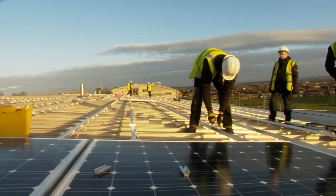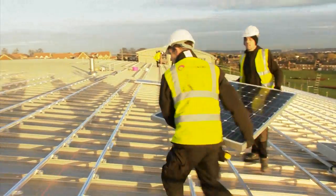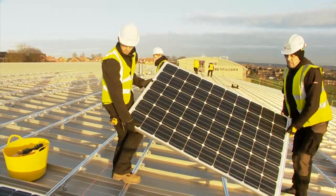For the College it means a cut in electricity bills for the sports hall, income from the power the panels produce, and a reduction in its carbon emissions.